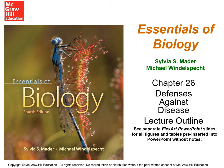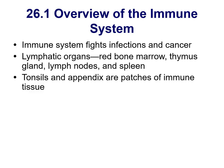This is a quick overview of chapter 26, the immune system defenses. The big ideas here are that the immune system is fighting off infections and cancers pretty much all the time. It involves many different organs: bone marrow, thymus, lymph nodes, spleen, and of course your tonsils and appendix — they are also made of the same tissue.